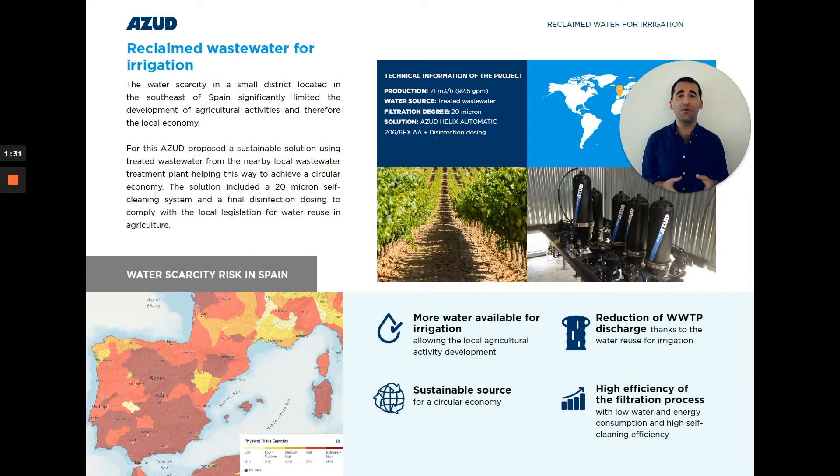This application had four main highlights. The first is that we made it possible to have more water available for agricultural activity development. The second is that we created a sustainable water source, helping to achieve a circular economy.